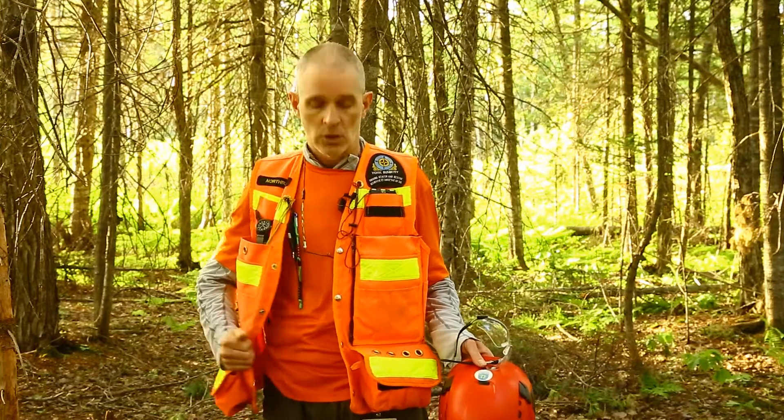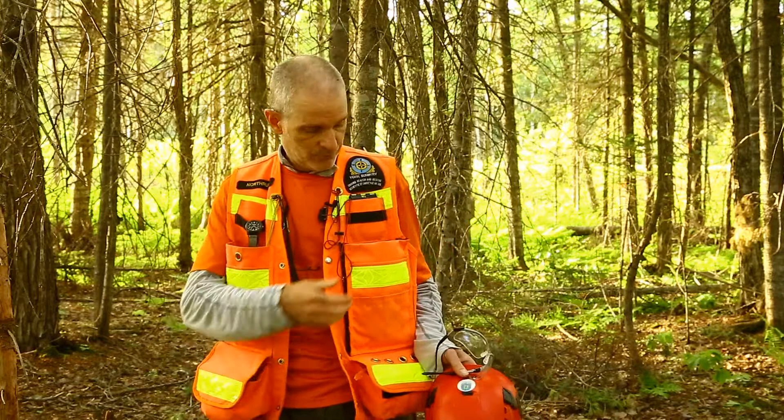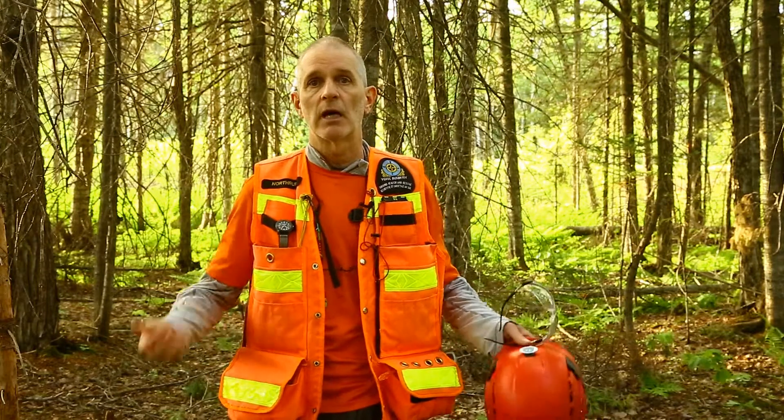Orange safety vests with lots of pockets to carry extra stuff, and reflective so that at night they pick up lights and it's easier to see. Again, the orange to make sure it's highly visible.